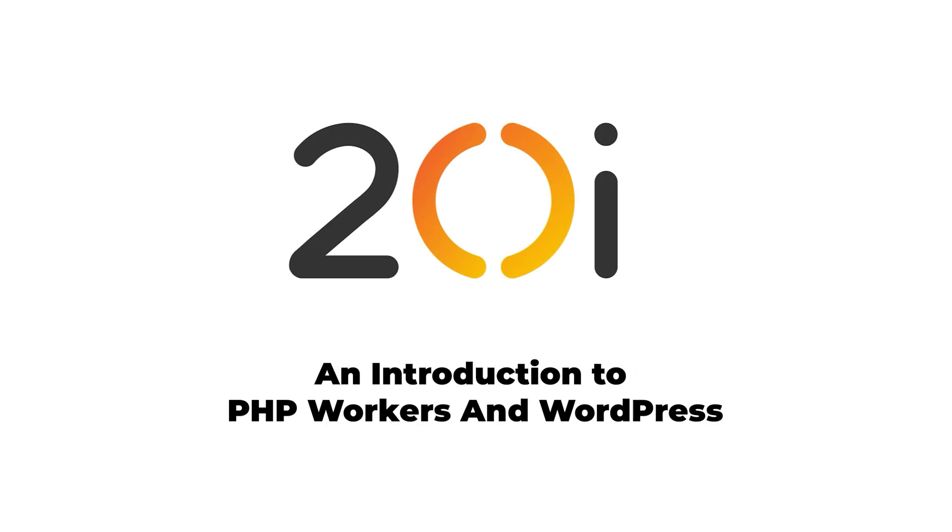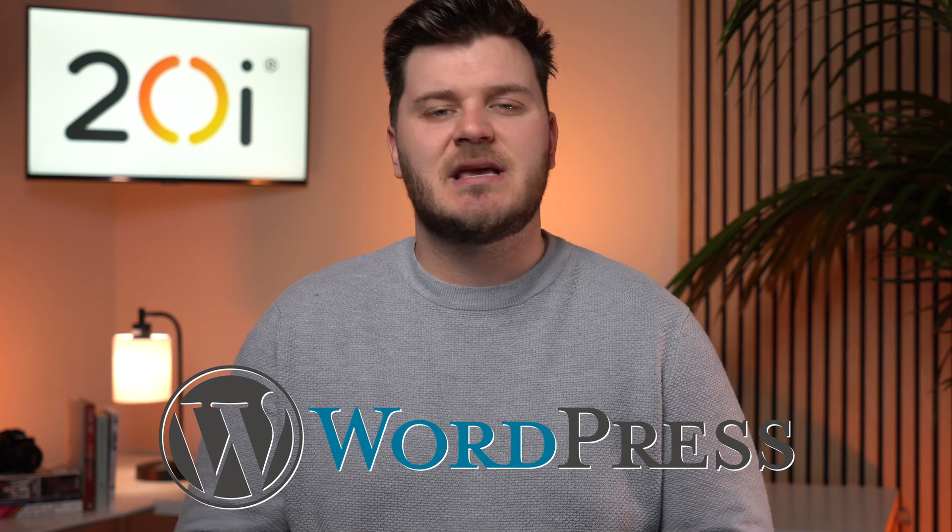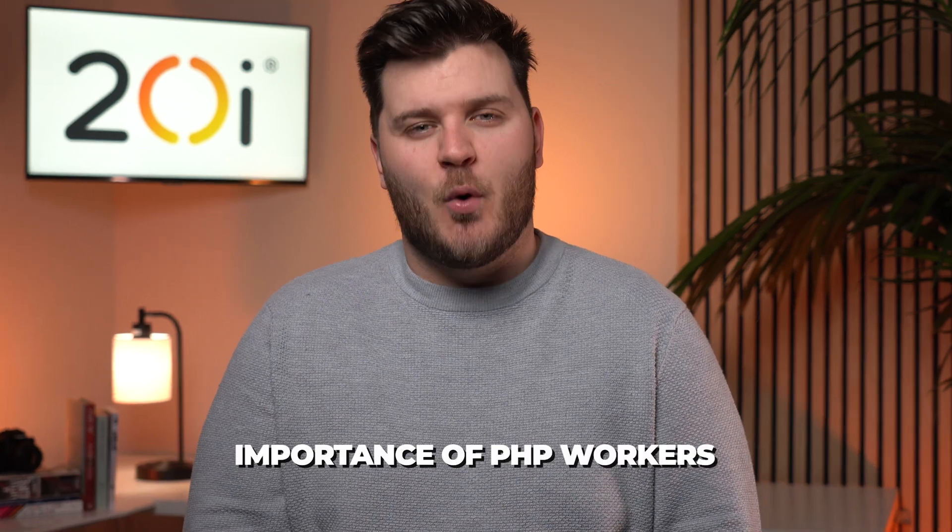An introduction to PHP workers and WordPress, and how they impact your site's performance. PHP workers are an important factor to consider when it comes to PHP-based site performance. This is especially the case for WordPress, where they are used to handle all the background tasks, build web pages, query the database, and more. In this video, we'll explain the importance of PHP workers, including what they are and why you need them. We'll also look at ways you can help reduce the number of PHP workers your site relies on.